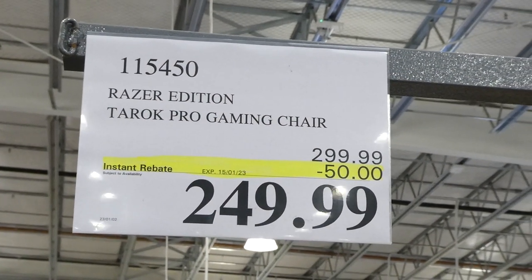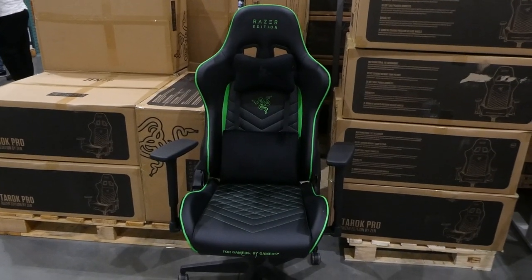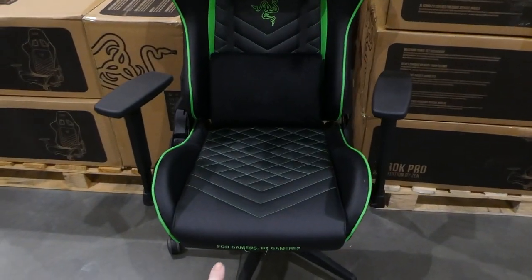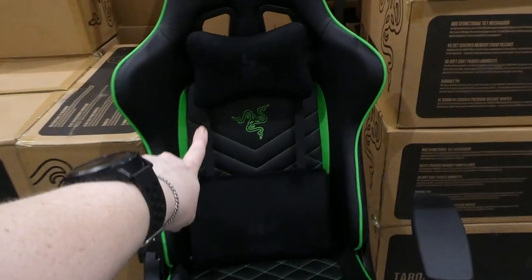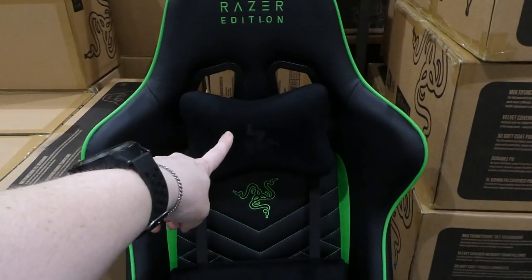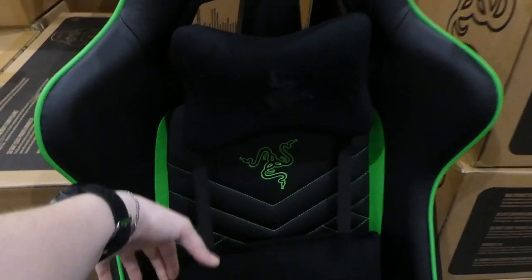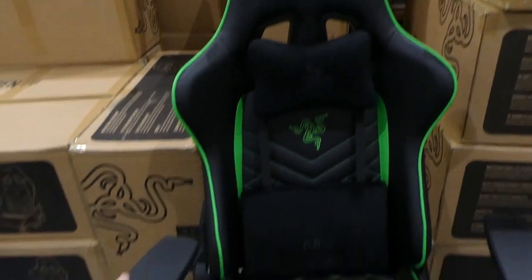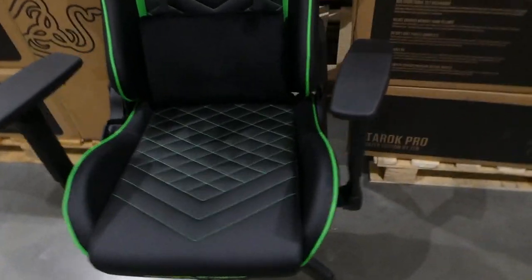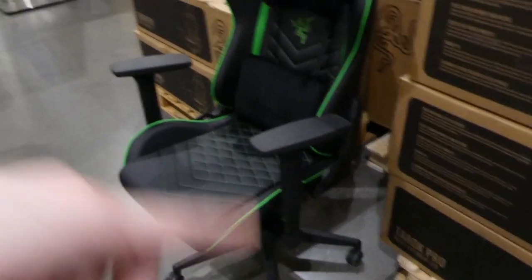Razer Edition Tarok Pro gaming chair. It's $50 off, down to $250. It has the Razer green through the stitching and it says it's for gamers by gamers on the bottom. There's embroidery of the snakes and their logo. There's also a neck pillow and a lumbar pillow, which are adjustable and come off as well. The back of the chair adjusts, the seat adjusts, as well as the arms, and it comes on four rollers and goes up and down.